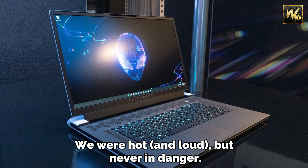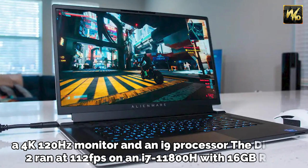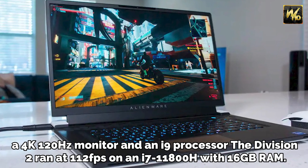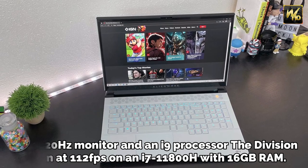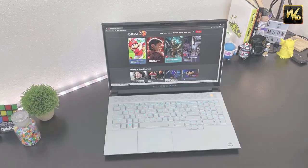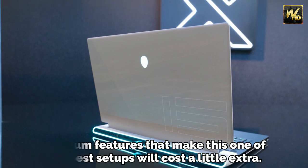It runs hot and loud, but never in danger. On a 4K 120Hz monitor with an i9 processor, The Division 2 ran at 112fps on an i7-11800H with 16GB RAM. Premium features that make this one of the best setups will cost a little extra.